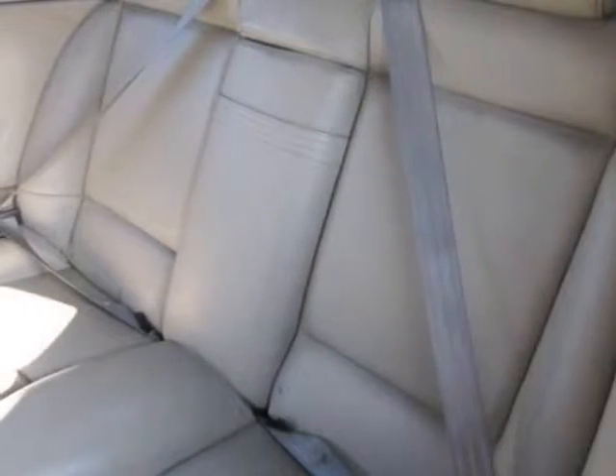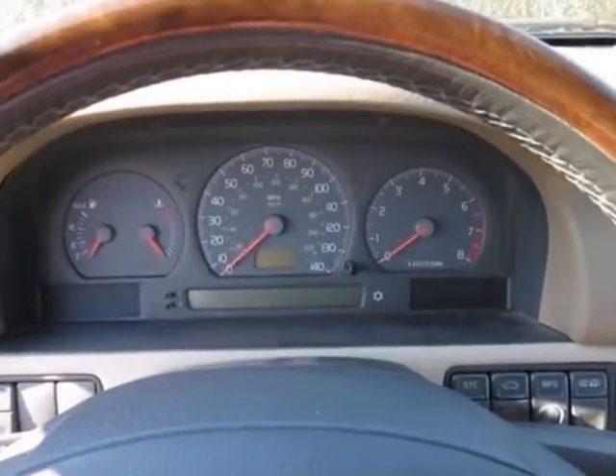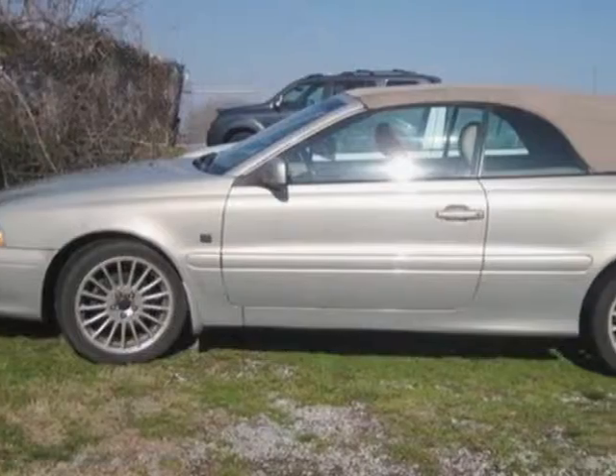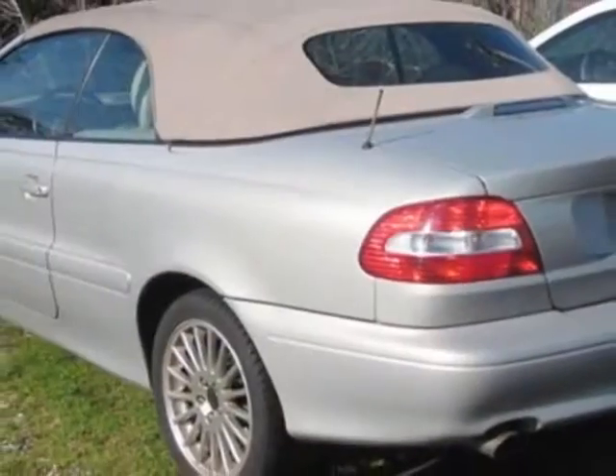This vehicle gets an estimated 18 miles per gallon in the city, and an estimated 27 on the highway. This C70 boasts a 2.4-liter engine, and has a 5-speed automatic transmission.